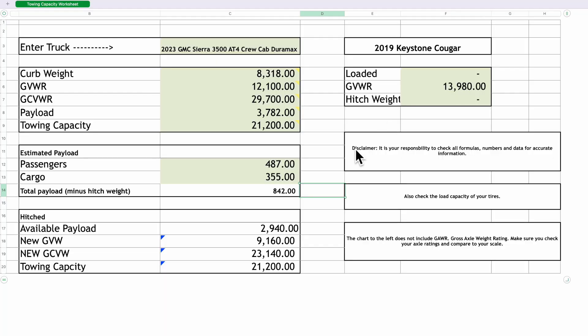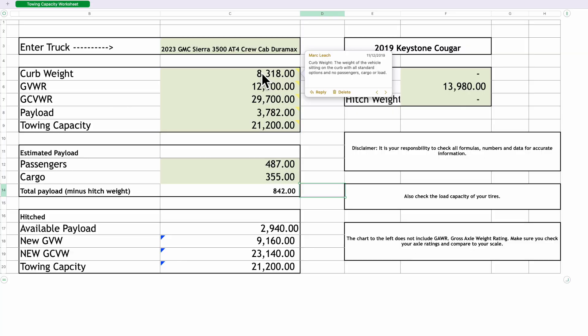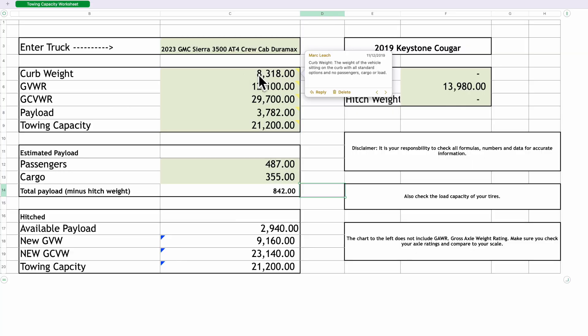I'm going to show it to you now in the spreadsheet I have. All the numbers for the GMC are right here — the curb weight, GVWR, gross combined weight rating, and payload — all the actual numbers for my GMC Sierra. If you take the 9,160 from the CAT scale and subtract it from the door sticker, that's basically 842 pounds that I added to this truck with my family and gear. So therefore, I only have 2,940 pounds of payload left to tow a trailer.